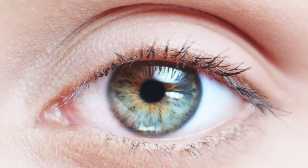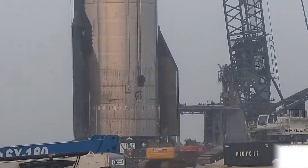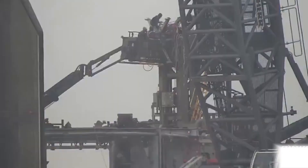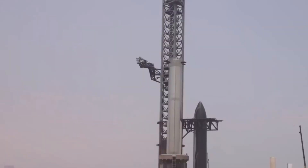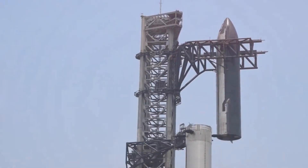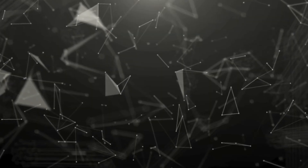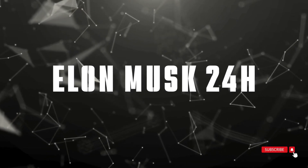SpaceX's rapid progress is transforming the future of spaceflight right before our eyes. This week brings exclusive footage of groundbreaking tests, massive infrastructure developments, and fascinating engineering advances that are pushing humanity closer to becoming a multi-planetary species. Welcome to Elon Musk 24 Hours, bringing you the latest in SpaceX's revolutionary journey. Let's dive right in.